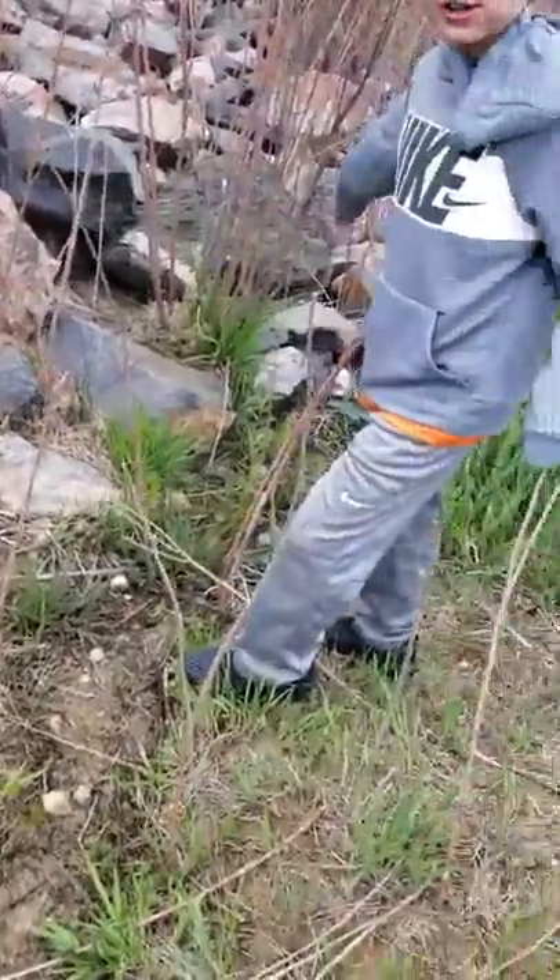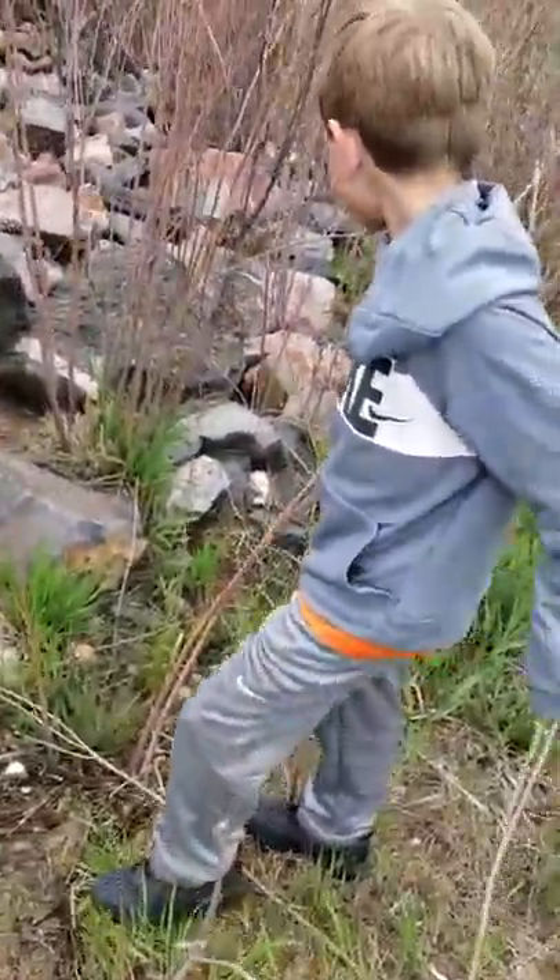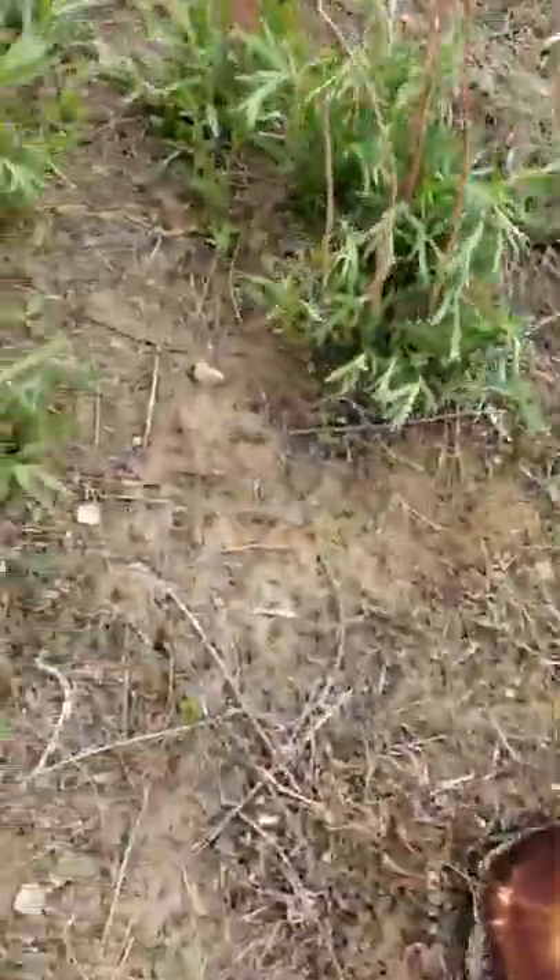I would suggest not going on those rocks. Let's go back and go on the bridge to see if we can spot any more good territory for snakes.